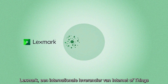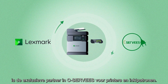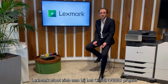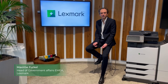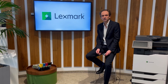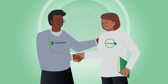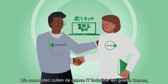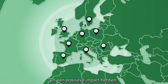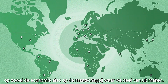Lexmark, a global provider of Internet of Things and cloud-enabled imaging technologies, is C-SERVEES' exclusive manufacturing partner for printers and cartridges. Lexmark joined the C-SERVEES project to share experience and expertise with cross-sector specialists to help develop innovative circular economy concepts. Those concepts will benefit the entire ICT industry, helping to create new jobs in Europe and make a positive impact both on the economy and the societies we do business in.